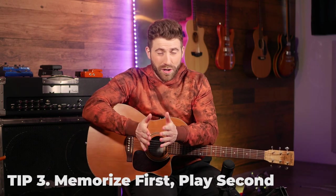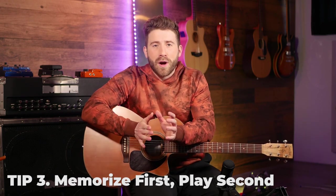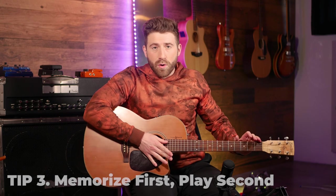Tip number three is memorize first, play second. You always want to start by memorizing as quickly as possible what order the chords are in, what your strumming is, what any riffs you're playing. You want to memorize it as quickly as you can so that you're not always referring back to your page or screen. You just know it and you can play it. Start really slowly and work out the order until you have it fully memorized and you play it at a really slow speed, but you know it. If you know it, you're going to be able to learn it a lot faster because you don't always need to be glued to your screen to actually play it.